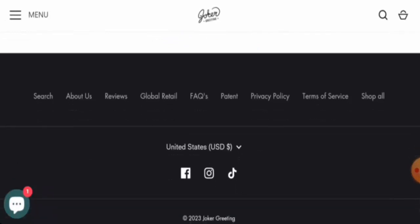Regarding social media presence, this website is active on Facebook, Instagram, and TikTok. On Facebook it has 32,000 followers, which is a good number.